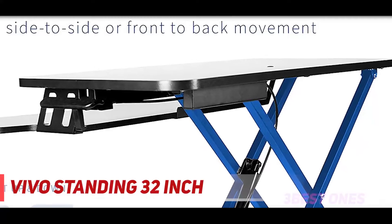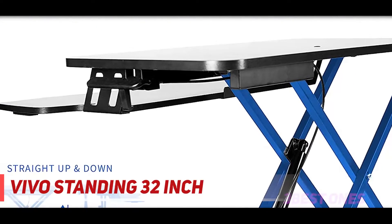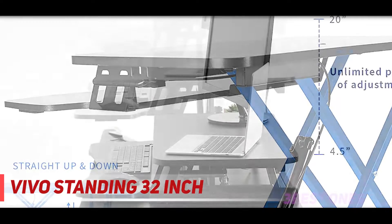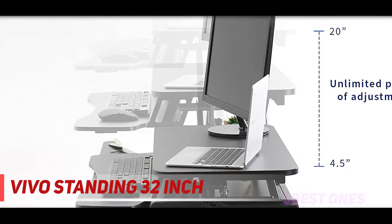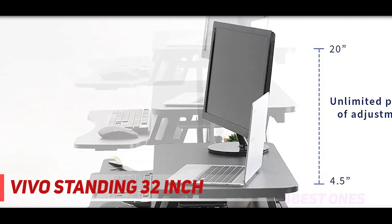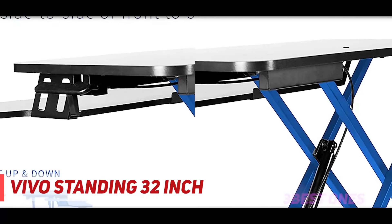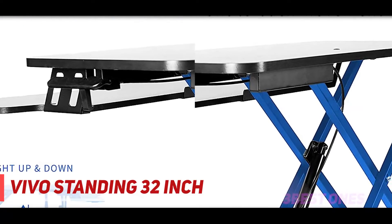You can easily mount your monitor to the desk as it is crafted with a pre-drilled grommet, which is one of the best features of this product. The spacious top surface sets your working hours productive and stress-free. The desk's ergonomic design allows you to stretch and relieve muscle pain and tension. VIVO's desk riser is a great support for your heavy workloads.